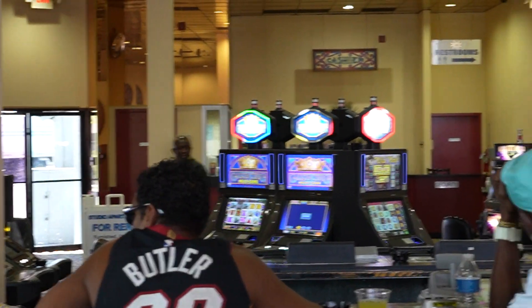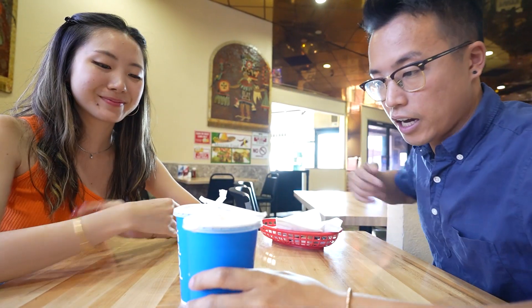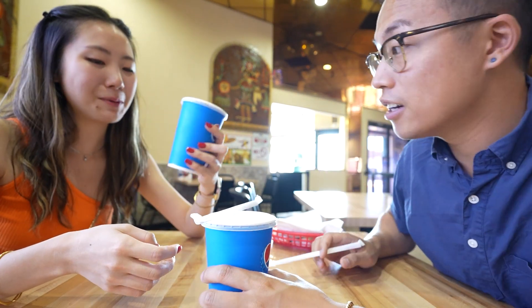I have no idea what to expect from this place — there's a handful of slot machines behind me, which is literally everywhere in Vegas. The vibe here is very different, but I'm excited to see what the Thai food tastes like. This place sells Thai food, Chinese food, Mexican food, and American food — a lot of food. I got the Pad Thai, the Thai iced tea, and the Thai coffee.